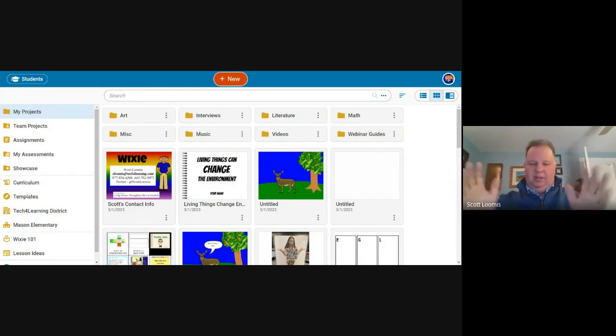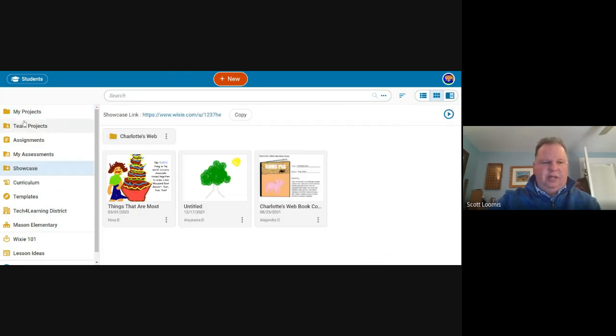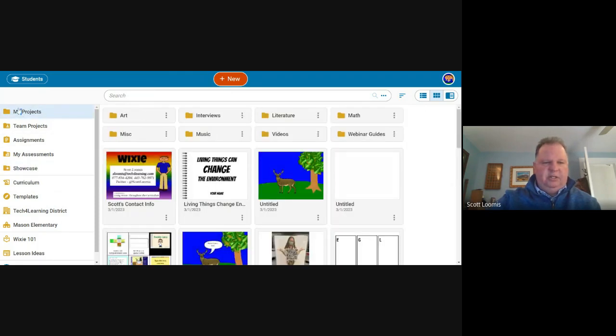Students' lists are very similar but they can't see other students' work, they don't see the district folders, and they don't have the Wixie 101, which is a great how-to or help section, as well as the showcase. They have their own kind of show-and-tell. When creating new projects, you can do basic portrait or landscape, but there are also fancy book templates.